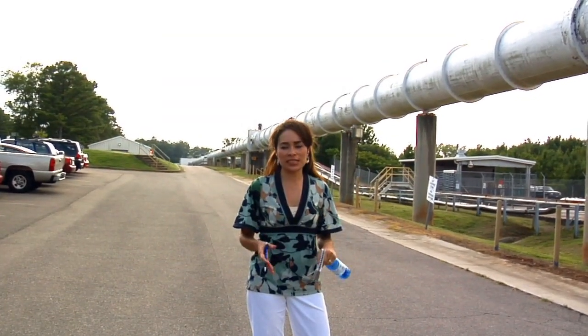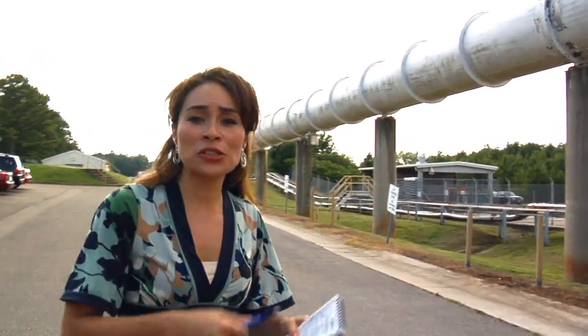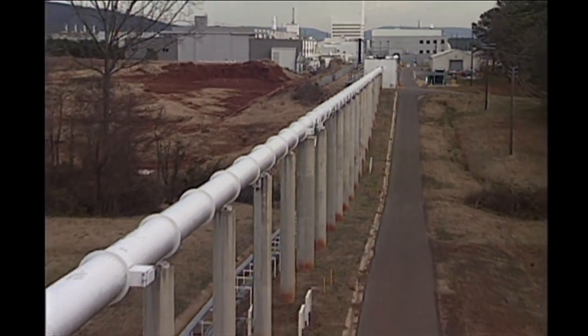Now we're outside the facility where the mirror testing is being done, and you can't help but see this long tube that is connected to the building itself. I'm told it's almost six football fields long. Martin, what was this tube used for?